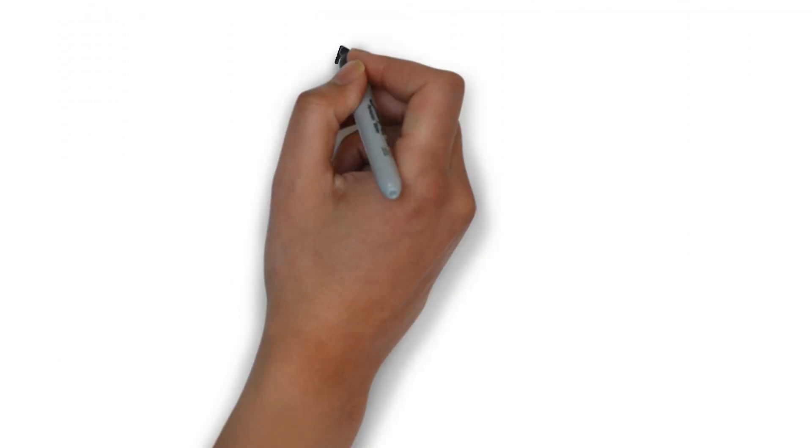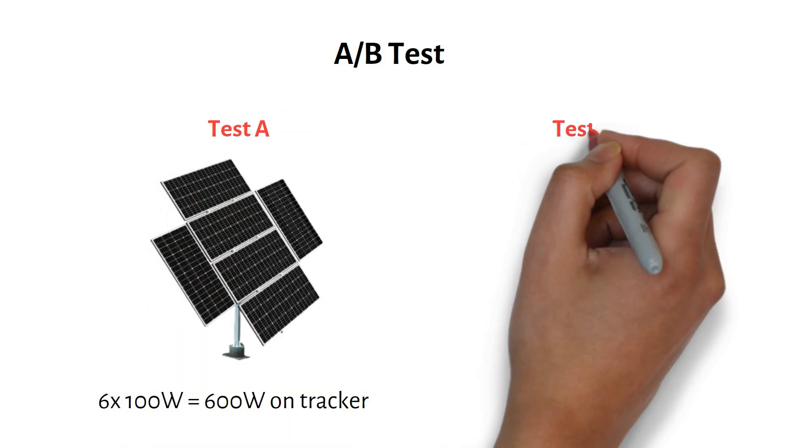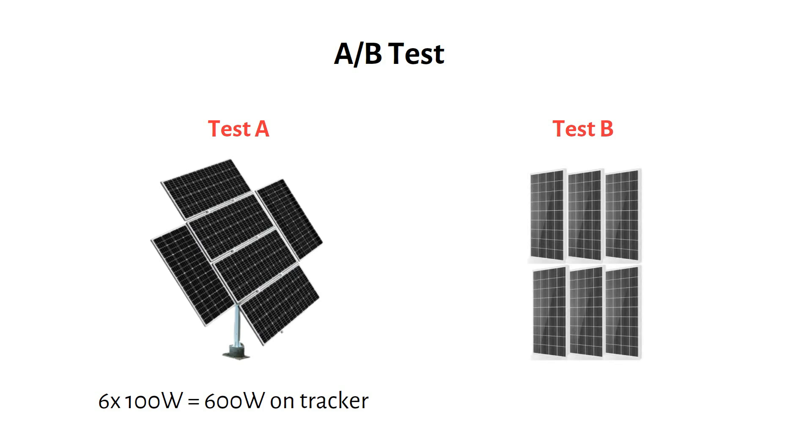The tracker I'm using is one of the most popular models I found. Since many of you are DIYers, this model is a practical choice for comparison. The tracker can accommodate 6 100-watt panels, totaling 600 watts. We will call this setup Test A. Test B will be a 600-watt ground-mounted installation facing south.